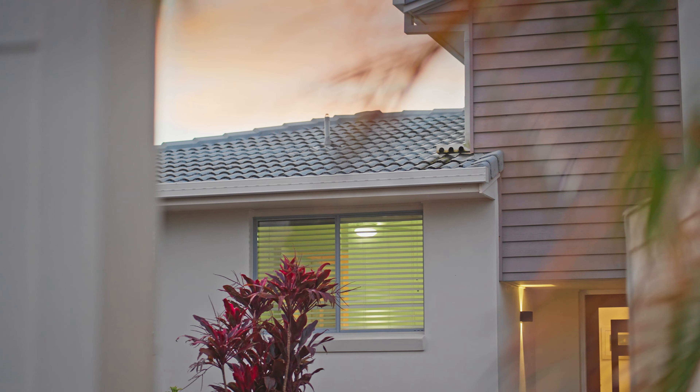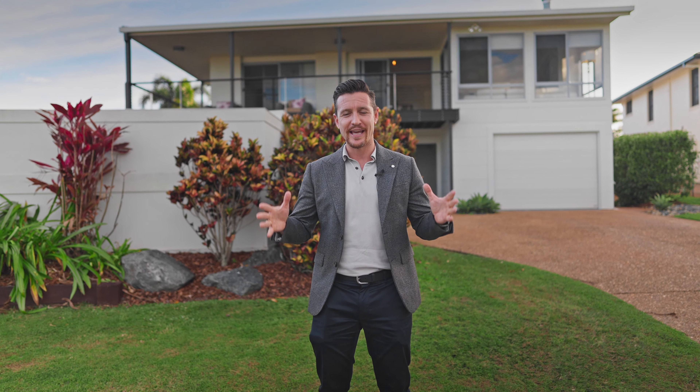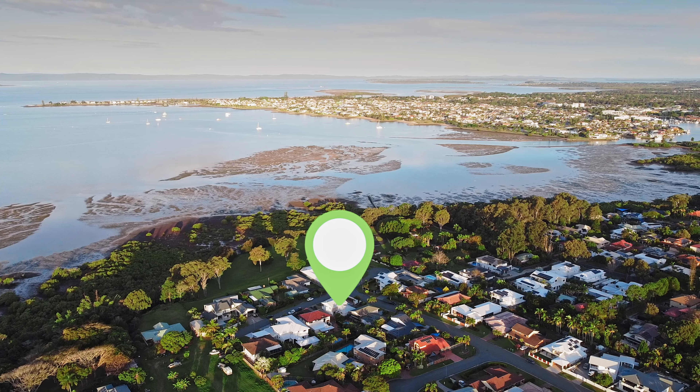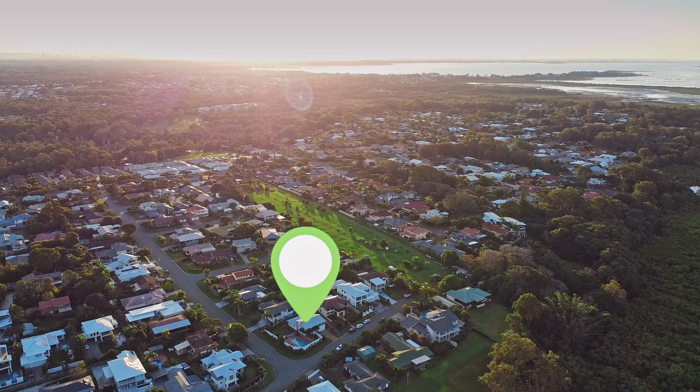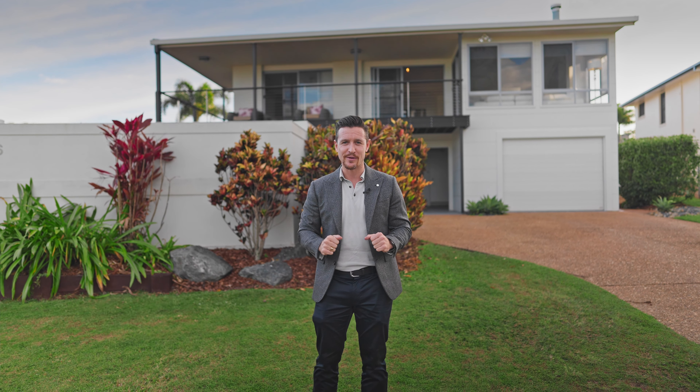Hey everybody, Josh Sherwood here, Freedom Property. I'm extremely excited to bring this home to you today. This is number six Outlook Parade here in Ormiston. This is one of the best streets in Ormiston with a fantastic view. You're walking distance to the shops, the schools, everything on offer here in Ormiston. But let's go inside and we'll check out the rest of the home.